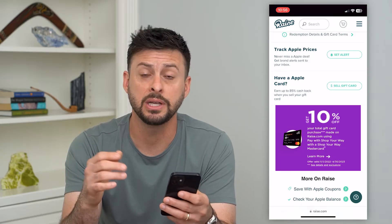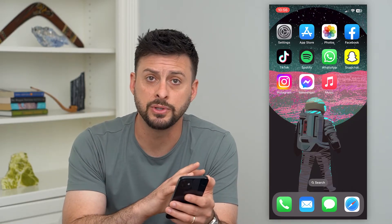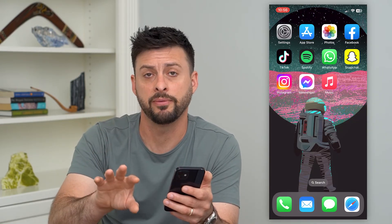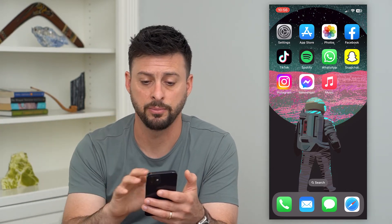Another option is you could just use Apple Music for a time, use up all of those gift card funds, and then switch over to Spotify. You can use Apple Music for a while and then get a free trial on Spotify premium, and then pay for Spotify directly.